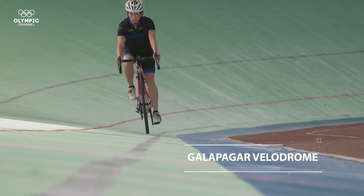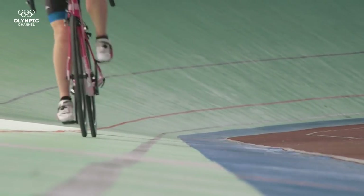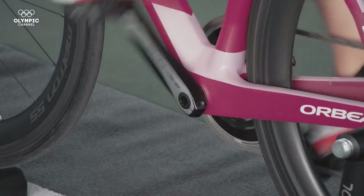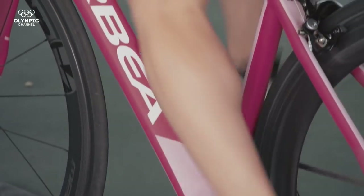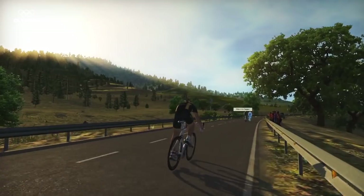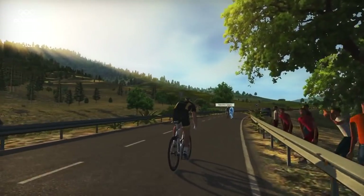Some sports such as cycling and triathlons require strict training that may not always be easy to achieve. This tech allows you to experience what it is to ride real mountains with real-life conditions, all the while pitting your skills against other real-world cyclists on one of over 500,000 routes.